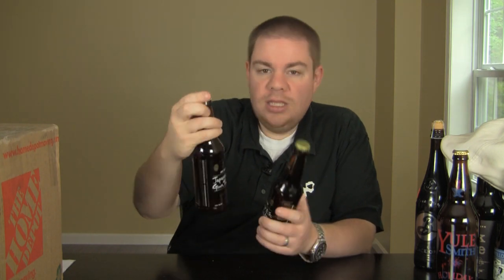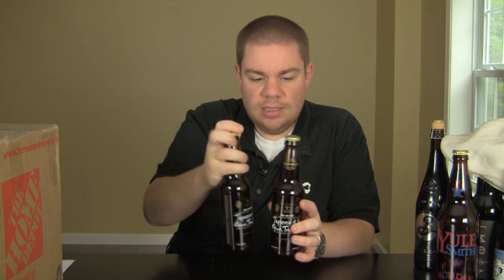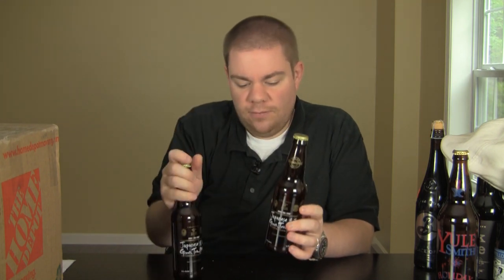He also sent me two bottles of the Stone Ishi Baird collab. It's a Japanese green tea IPA that they did for the Tsunami Relief. I've had this before, I just haven't reviewed it. Really, really awesome stuff, so I'm finally going to review this one.